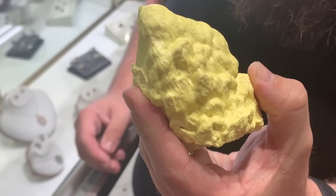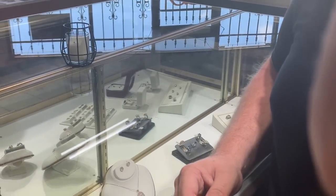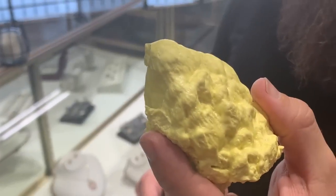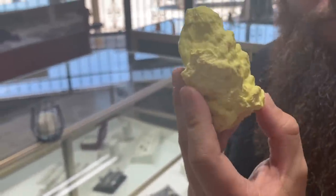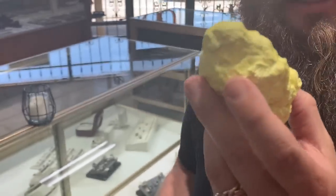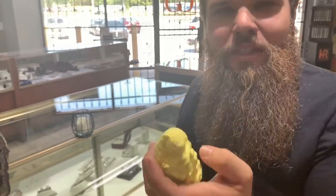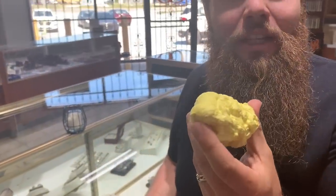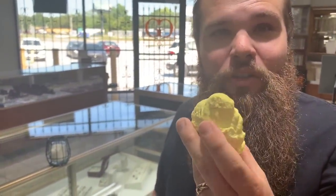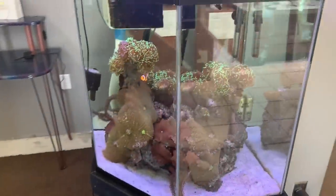Can you guess what this is? Smell it — it's got a faint sulfur smell. Yes, this is brimstone. The story of Sodom and Gomorrah — supposedly this is what rained down on them. I thought brimstone would be a reddish color. Well, when you heat this it turns red like blood — it's crazy. You can find videos on YouTube where they heat brimstone and it literally turns blood red.